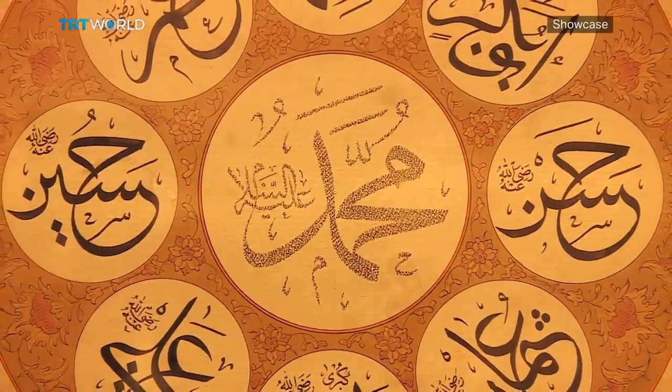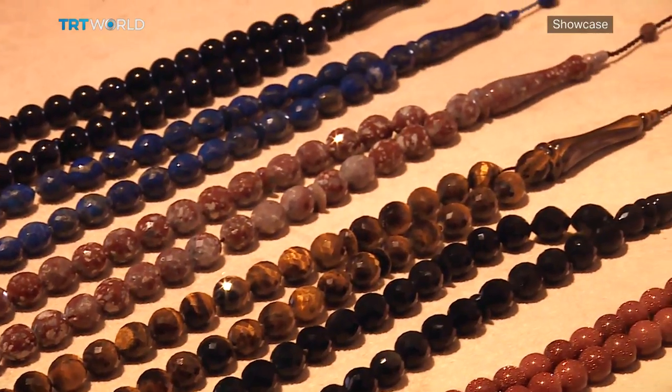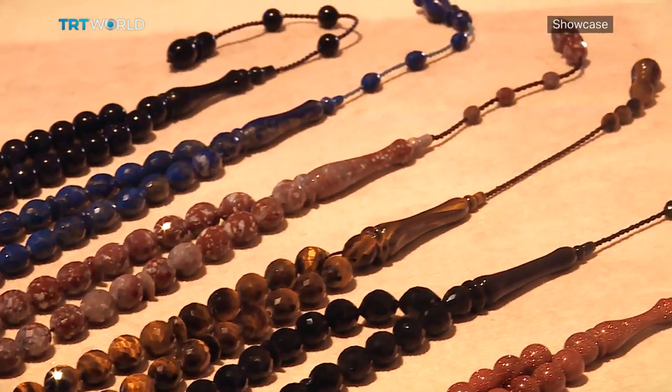Pieces that combine calligraphy, religion and tradition, known as hilyas, as well as a varied selection of Islamic prayer beads.